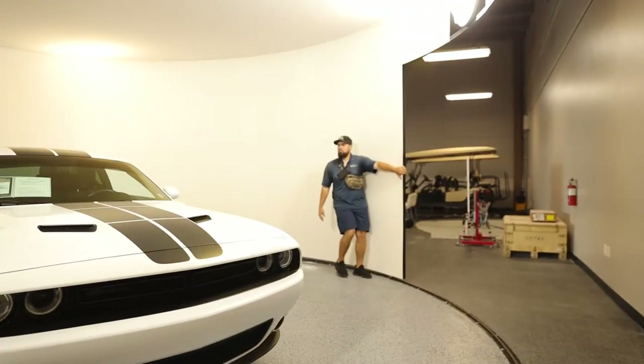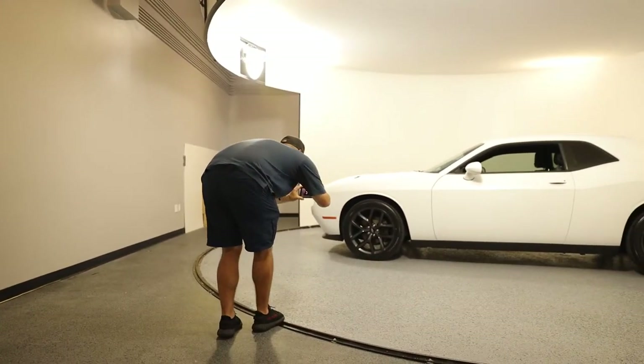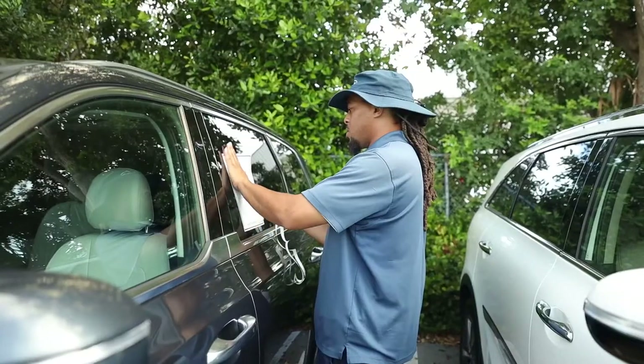What's up everybody? It's your boy Wayne here with CarData. What CarData does is we team up with dealerships to manage their online photography, videography, spin 360's, window stickers, buyer's guides — basically we help you market your vehicles online.